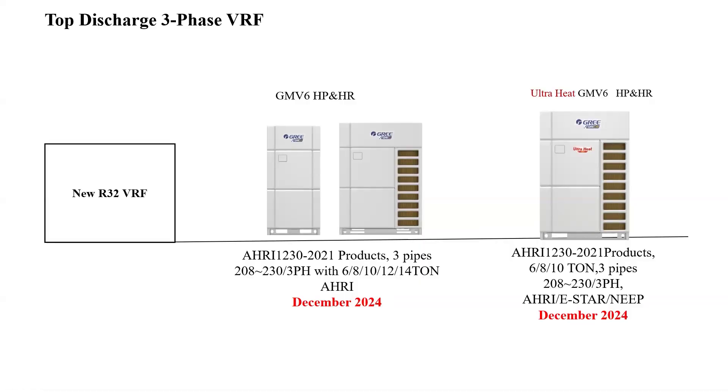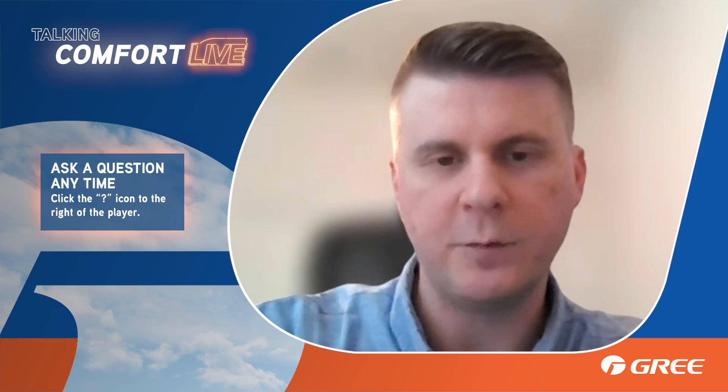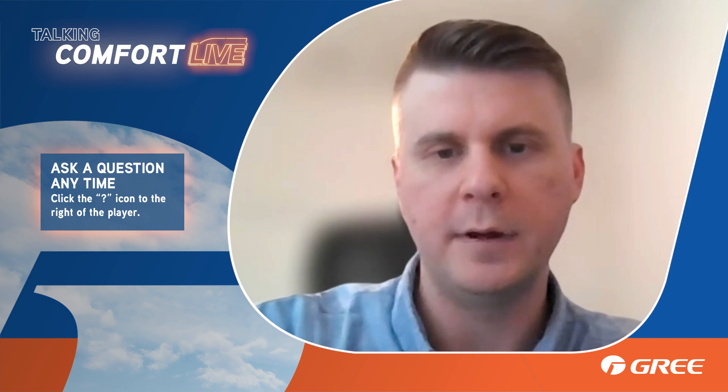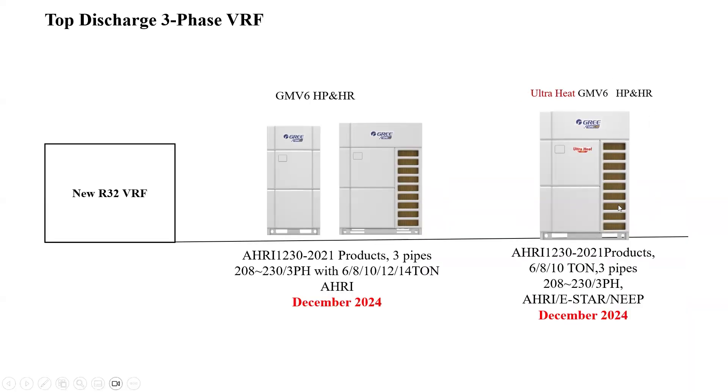For three-phase VRF top discharge, we're looking at having the dual-model heat pump/heat recovery and standard heat available in 6, 8, 10, 12, and 14-ton chassis, ready for order in December 2024. We'll also have some R410A units in the barn ready to go if you have a project that needs product quickly — we can take advantage of that sell-through period next year while we wait on the R32 product. The 6, 8, and 10-ton ultra-heat models will be available as well.